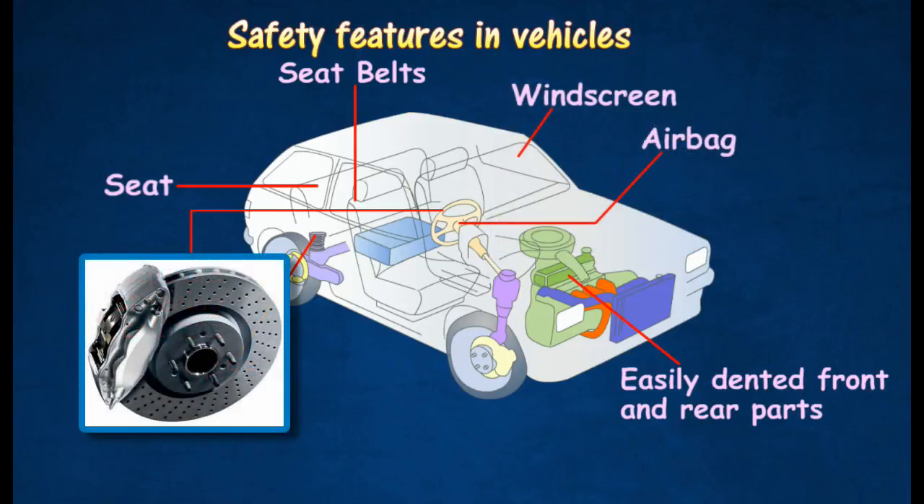Some vehicles are equipped with disc brakes on all wheels to provide a quick and accurate braking response.